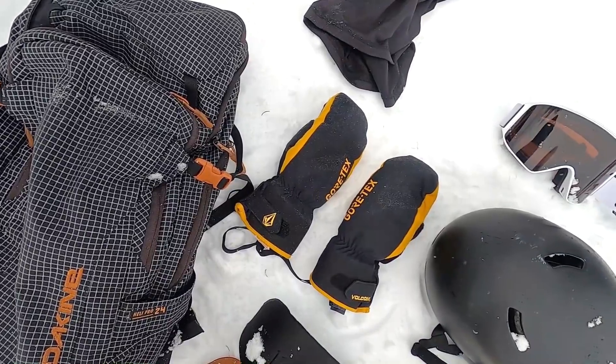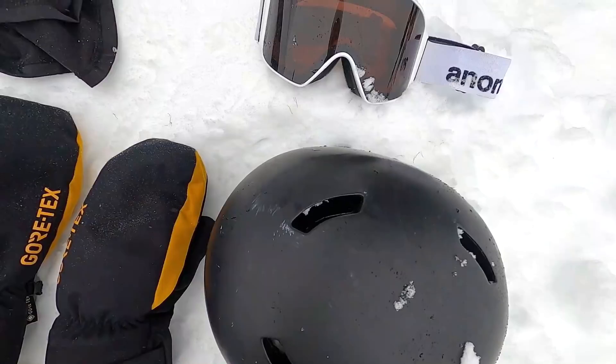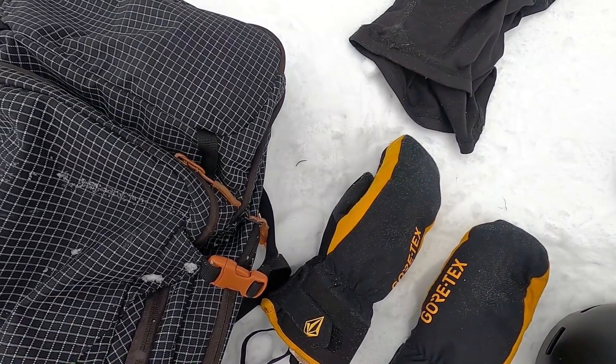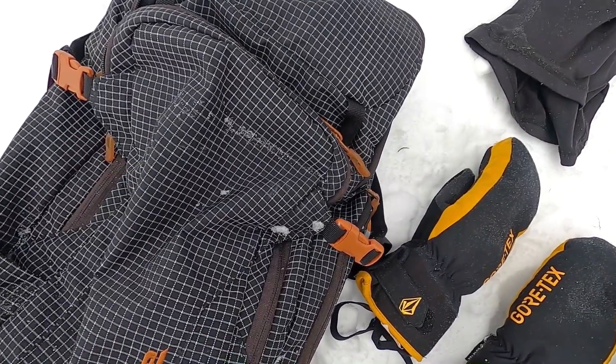Awesome, guys — I hope that gives you some ideas if you're looking for snowboard accessories. I'll put links to everything in the description if you want to check them out. If you have any questions about this gear, leave them in the comments — it'd be great to hear from you. What are some of your favorite snowboard accessories? If you haven't yet, make sure to subscribe to the channel. Thanks for watching and I'll see you in the next one!